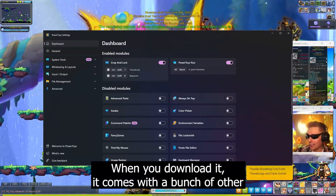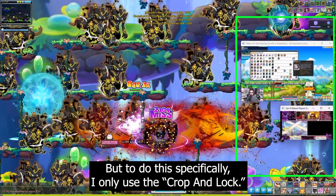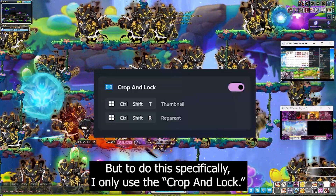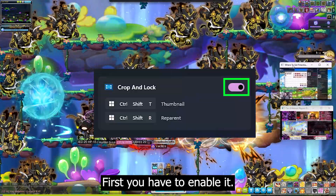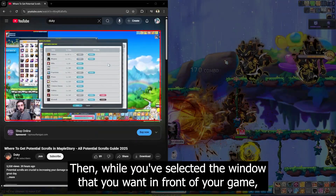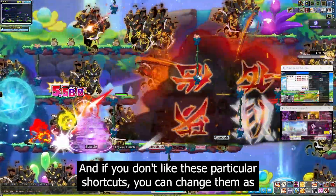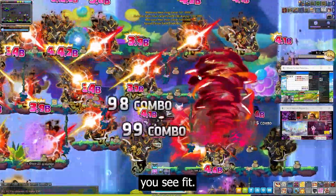When you download it, it comes with a bunch of other quality of life tools for your PC, but to do this specifically, I only use the crop and lock. First you have to enable it, then while you've selected the window that you want in front of your game, just use the shortcuts and crop it. That's it. And if you don't like these particular shortcuts, you can change them as you see fit.